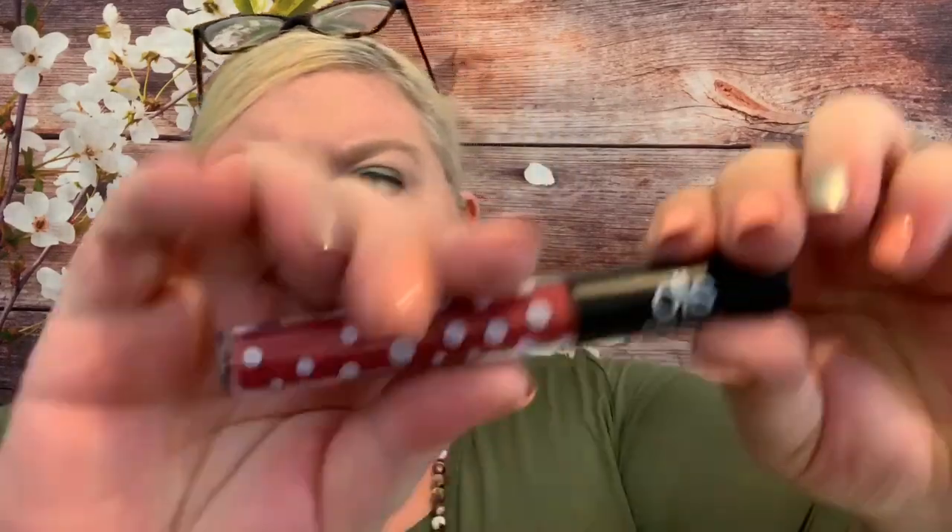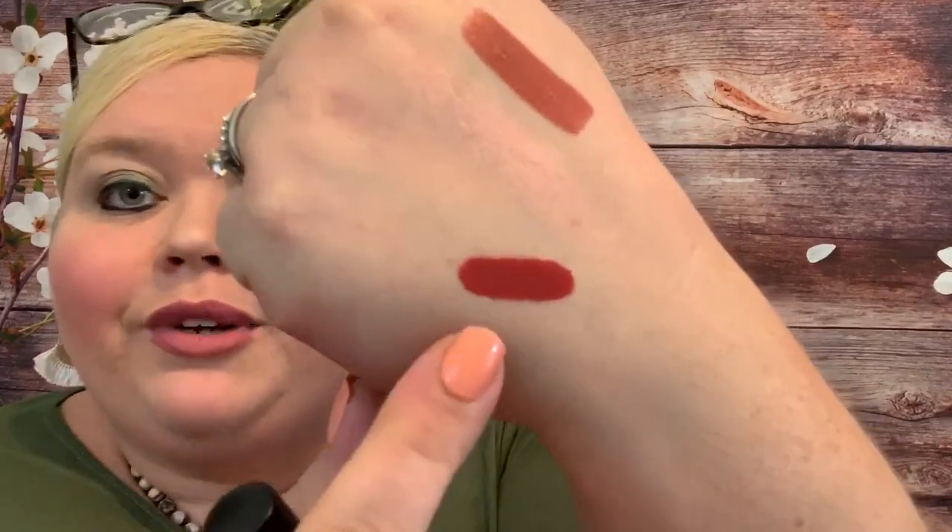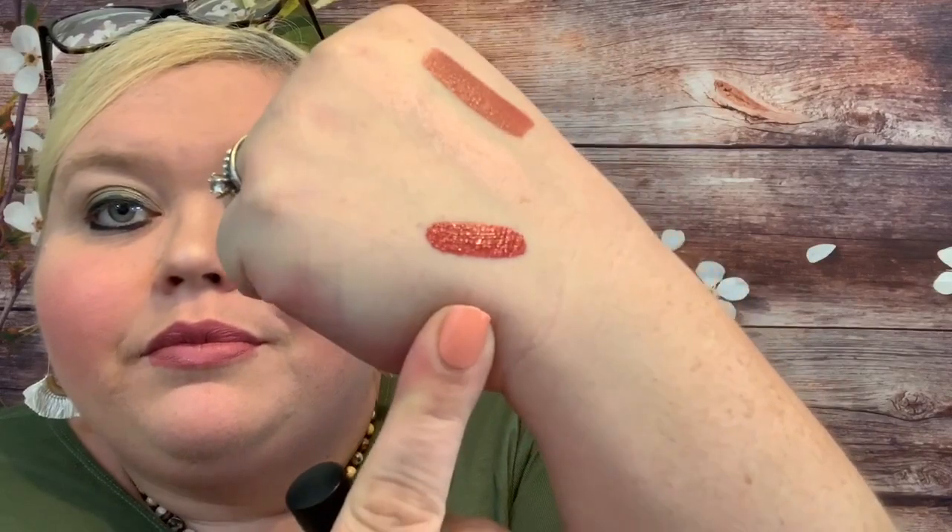Let's see what color this is — oh, this looks beautiful! I have other swatches on my hands from some other videos, so excuse that. You guys can see how gorgeous that is — I love that so much.